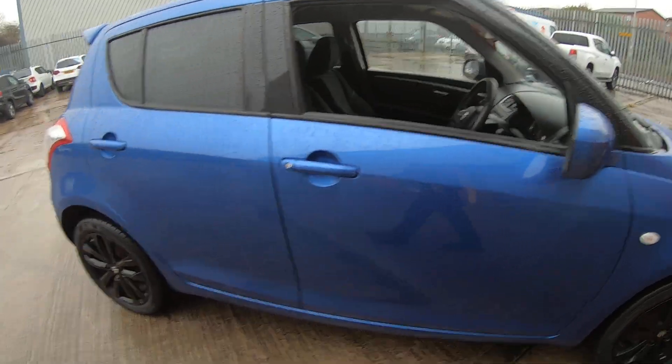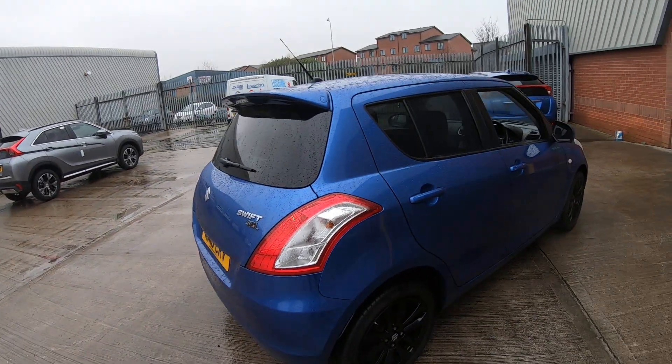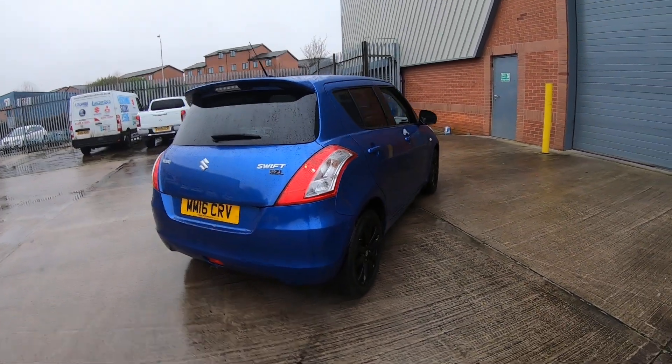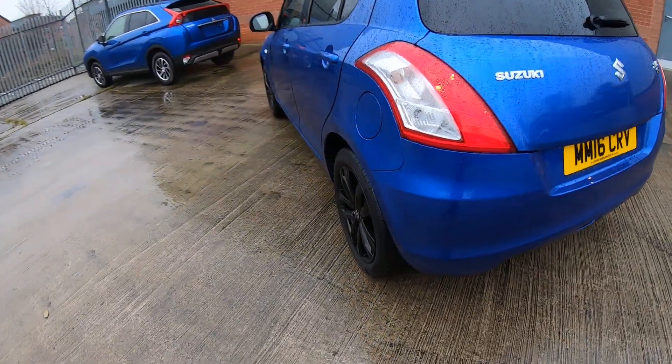Body coloured door mirrors and door handles complete this sporty look, along with the body coloured roof spoiler. As you can see, we have privacy glass on three sides, tying in very well with the black alloy wheels.